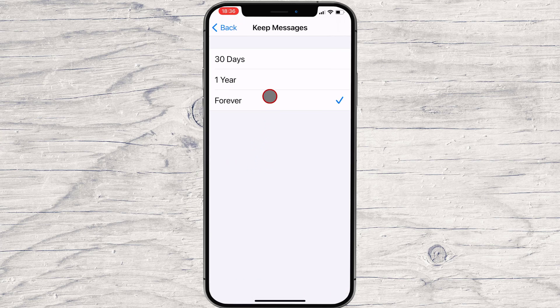By default, Messages is set to keep your SMS text messages and iMessages forever. Tap either 30 days or 1 year, depending on how long you'd like to keep your old messages.